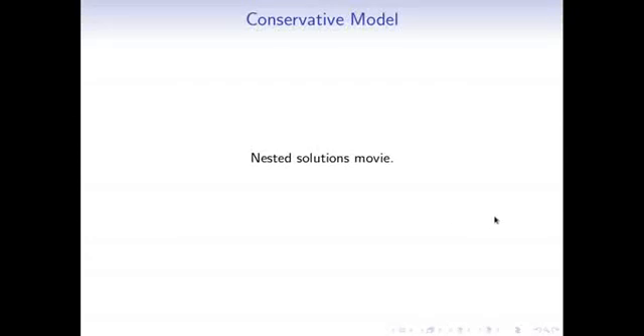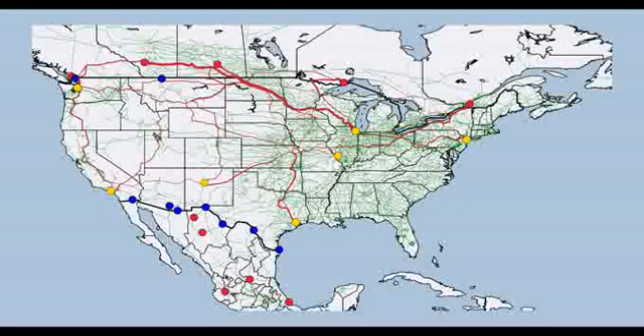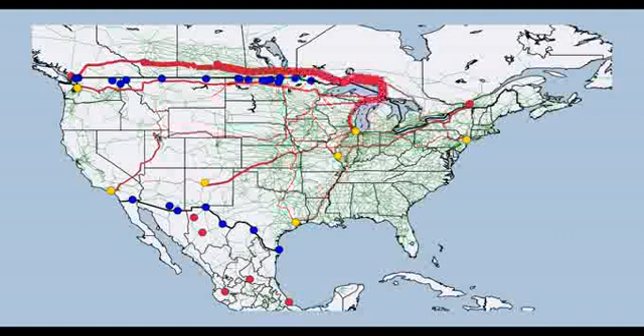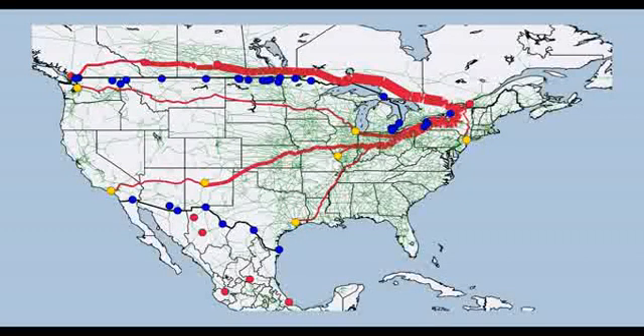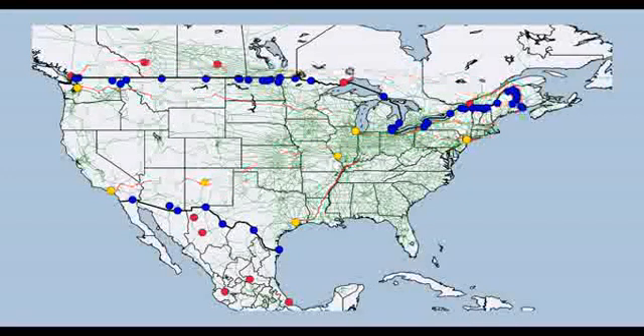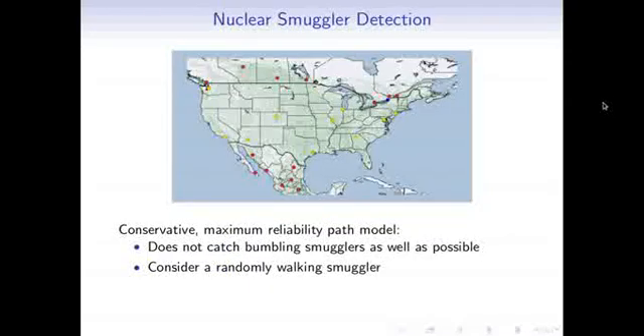Now let's see what sequential nuclear detector placement solutions look like. In this movie, red dots are origins, yellow dots are destinations, and blue dots are detectors, using the U.S. rail network. The solutions are sequential — we never move a detector once placed. It turns out to be optimal to first target the U.S.-Mexico border, then work on the Canadian border, and eventually work up to the East Coast. This makes much more sense for developing detector infrastructure, even though it's slightly less optimal than the non-sequential approach.